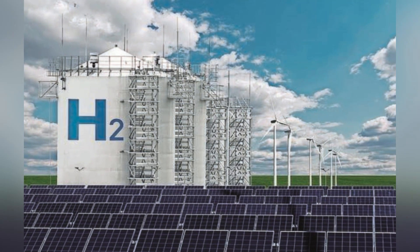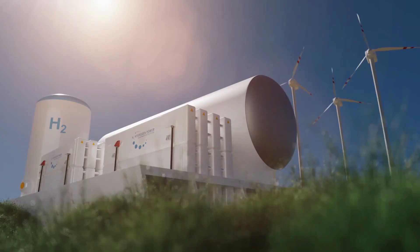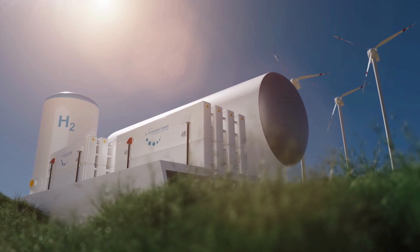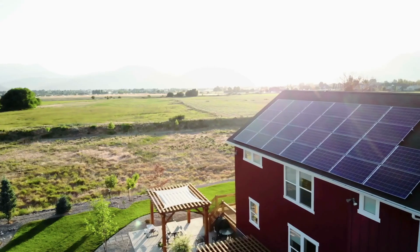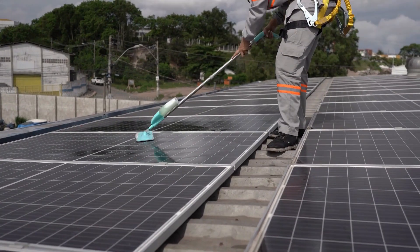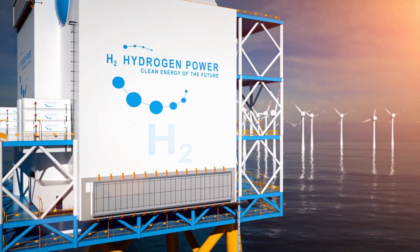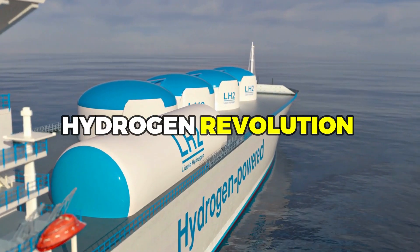The innovation of solar panels that create hydrogen is an exciting development in the world of renewable energy. It offers a sustainable and efficient method of producing clean fuel, which has the potential to revolutionize the way we power our homes and vehicles. With its many benefits, it's clear that solar panels that create hydrogen are the way of the future. So why not join the hydrogen revolution today?